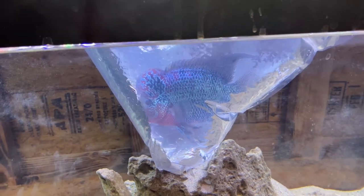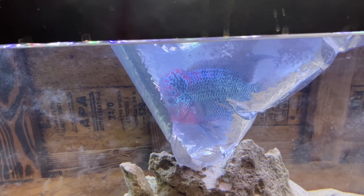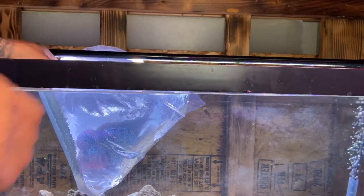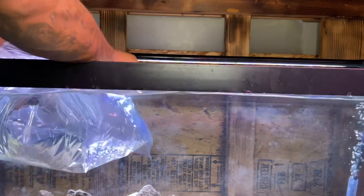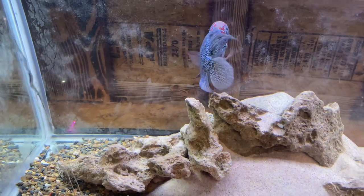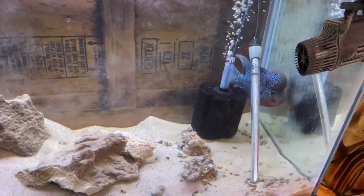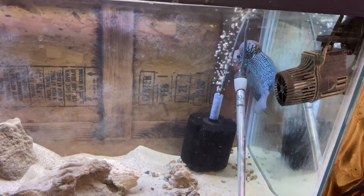But look, check this one out — look at that! Didn't I tell you he was a beautiful fish? Come on now. This is not a Thai Silk; I don't even know if this is a Red Dragon — this is just a beautiful specimen of a fish. Let's get him out of this bag and take a closer look. Since he's the only one in the tank, I can definitely allow the water to mix. There we go — come on now. Yeah, look at him! Beautiful, beautiful. I had to get him, had to get him.